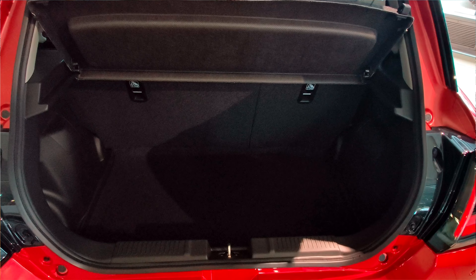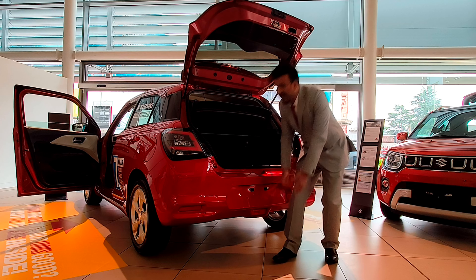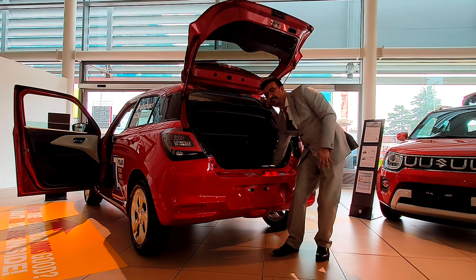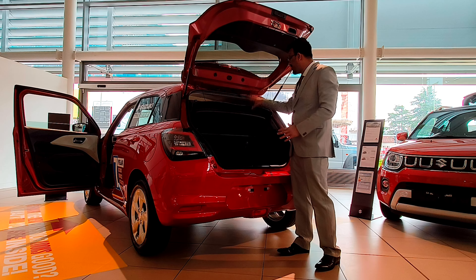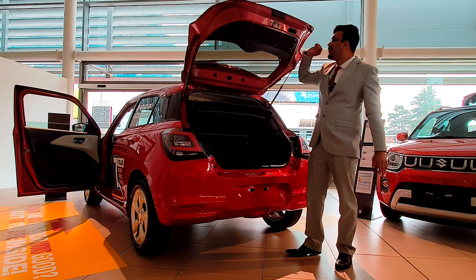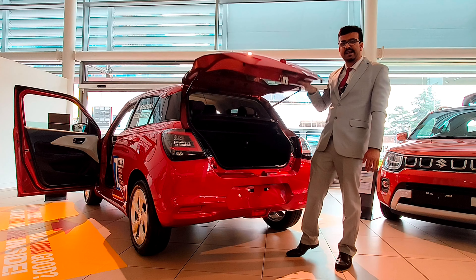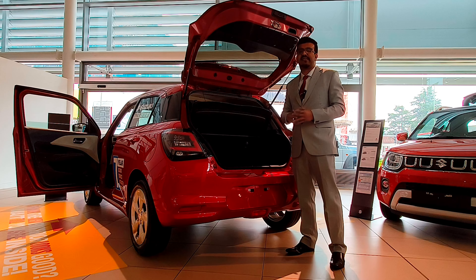Boot capacity is 589 litres if you fold down the seats. We're not able to do a bag test today, but we'll demonstrate loading. There's a slight loading lip, the boot floor is low, which is pretty good. Seats fold down 60:40 and you get a parcel tray. There's no electric tailgate — just the old-fashioned manual approach.